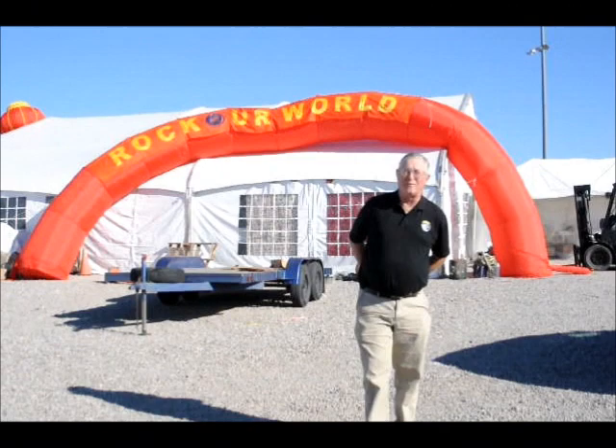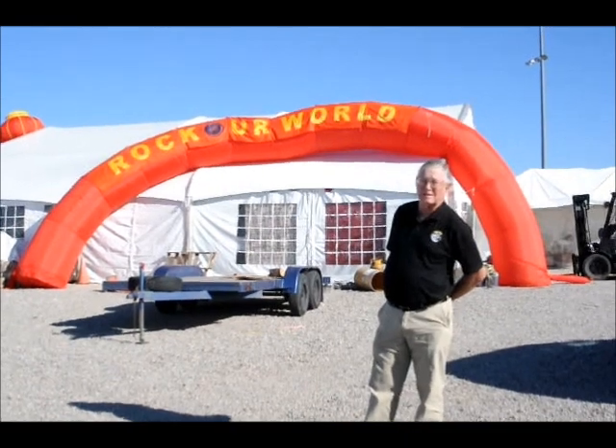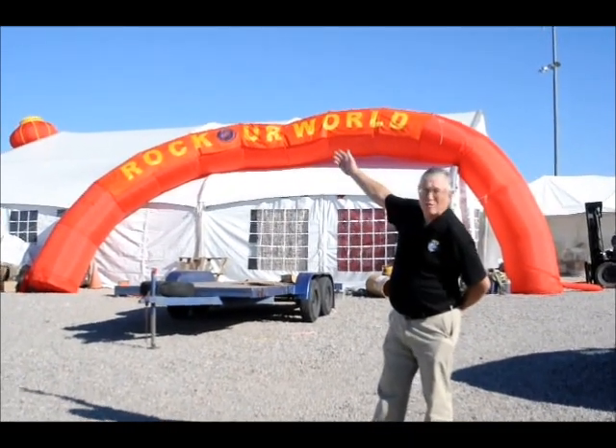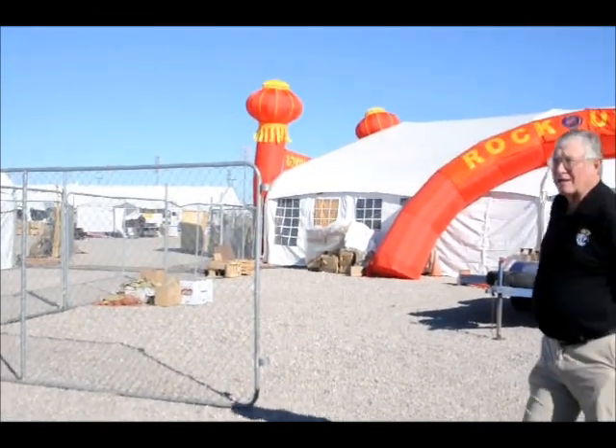Hi, welcome to the 2012 Mineral Show here in Tucson, Arizona. We're at the Kino Electric Complex, and this is where we're coming in — the entrance to this Mineral Show. Keep watching as we take you through here.